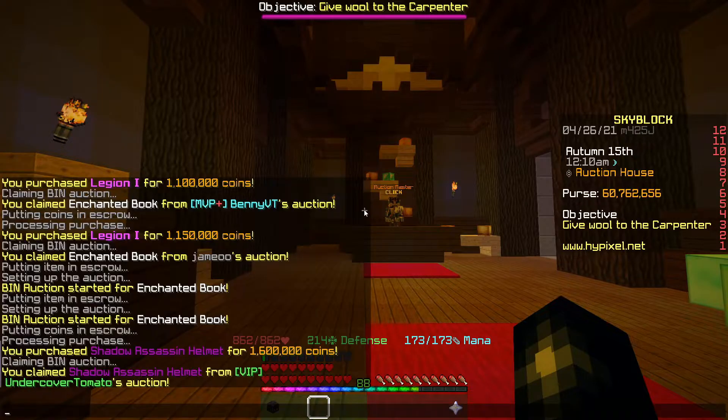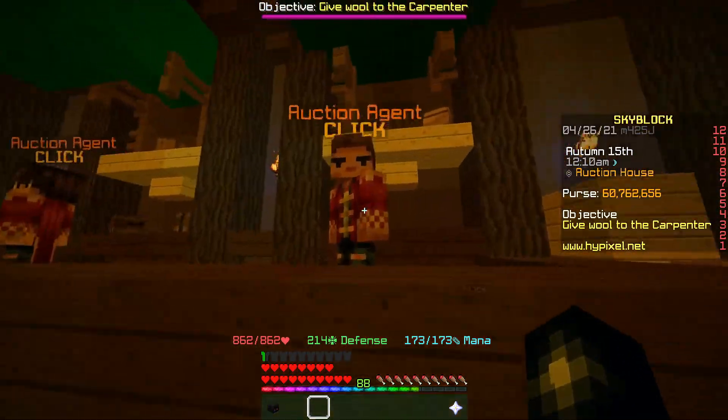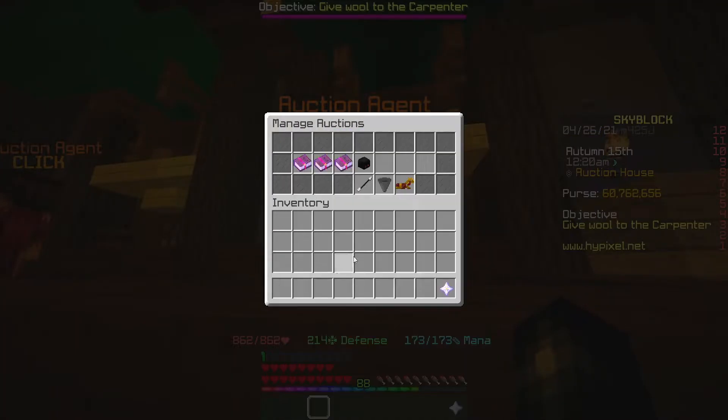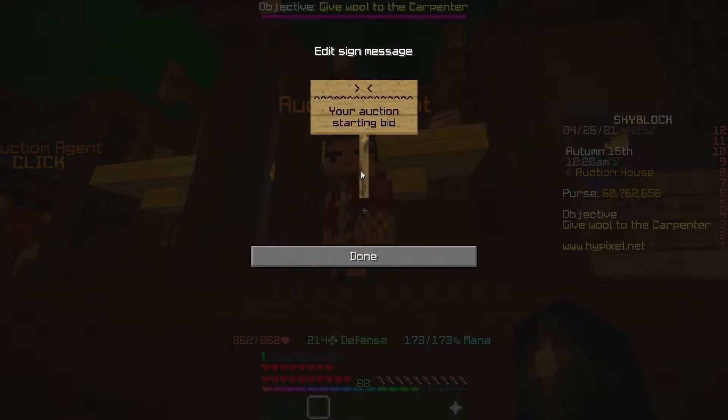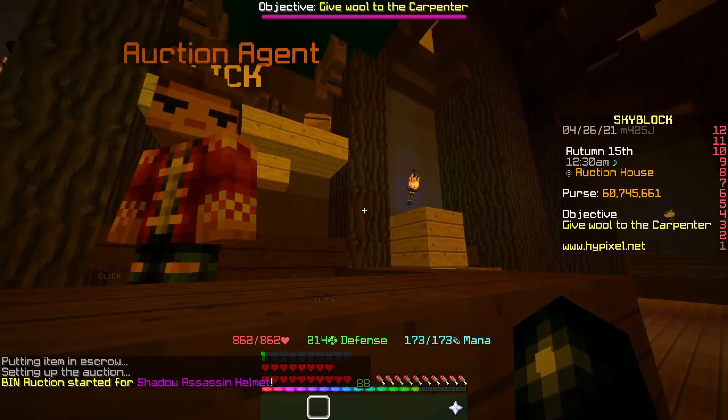We've picked up a Shadow Assassin helmet here for 1.6ml. They're selling for about 1.7ml, so we're going to undercut by 5k and go 1.695ml. That's going to make us about 80k profit.